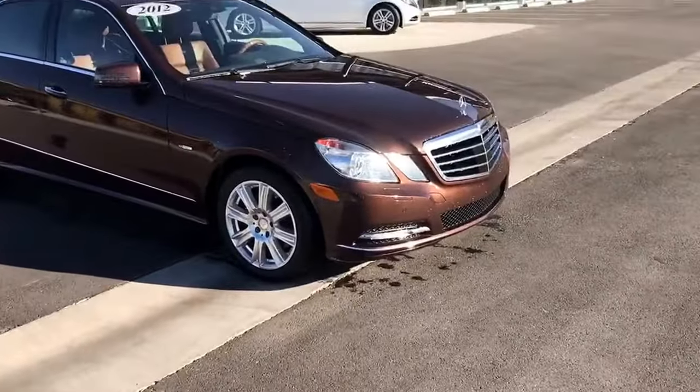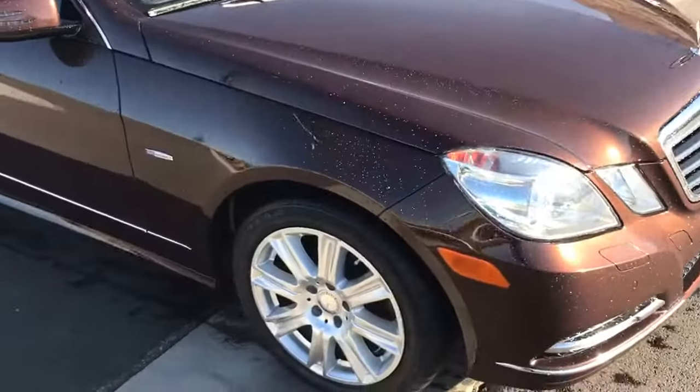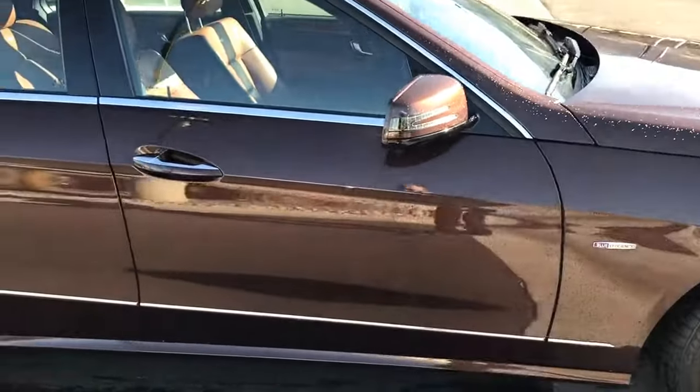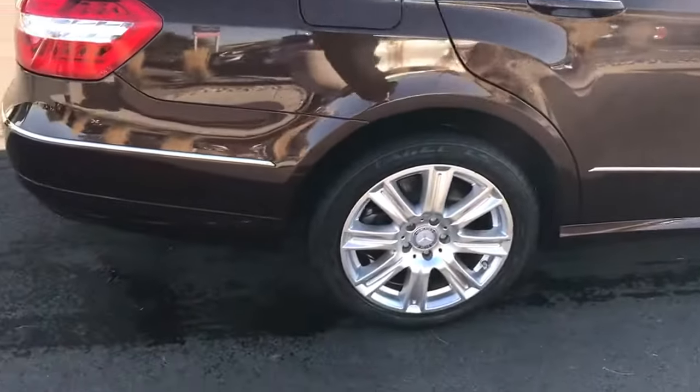I'll just kind of go around the exterior and then around the interior and point out anything that I see. I have already kind of visually inspected this vehicle and it's in excellent condition, so there's not a whole lot to tell, but this can kind of give you an idea.